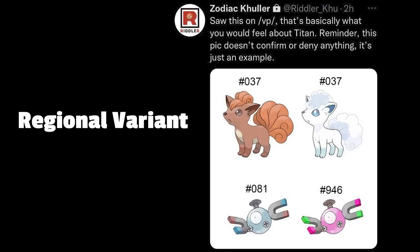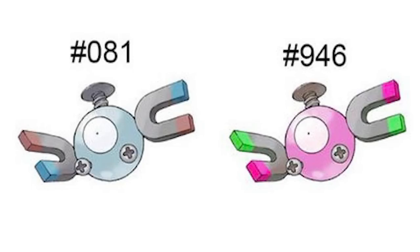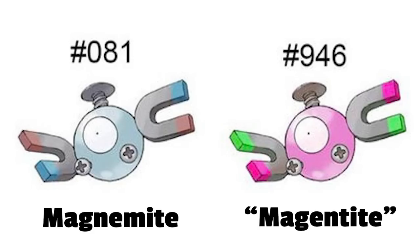Pokemon ecology is so deep, just like Wigglet burrows deep into the ground. So it seems we finally got the confirmation of regional fakes, or convergent species, which leakers have been talking about for months now — basically regional forms that aren't categorized as such, and instead considered entirely new Pokemon with a different name and separate Pokedex entry.